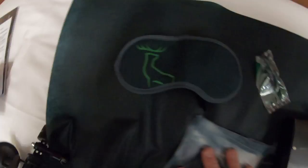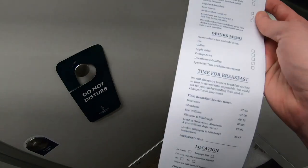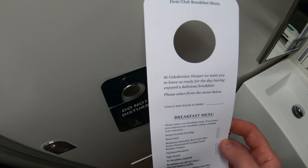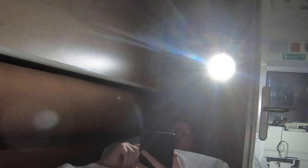Breakfast is served either in your room or in the club car depending on what you order. I ordered a bacon roll with coffee to arrive at my room at 6:45am, giving me enough time to eat before arriving into Glasgow. As we rolled out of London into Bedfordshire I settled down and attempted to get some sleep.